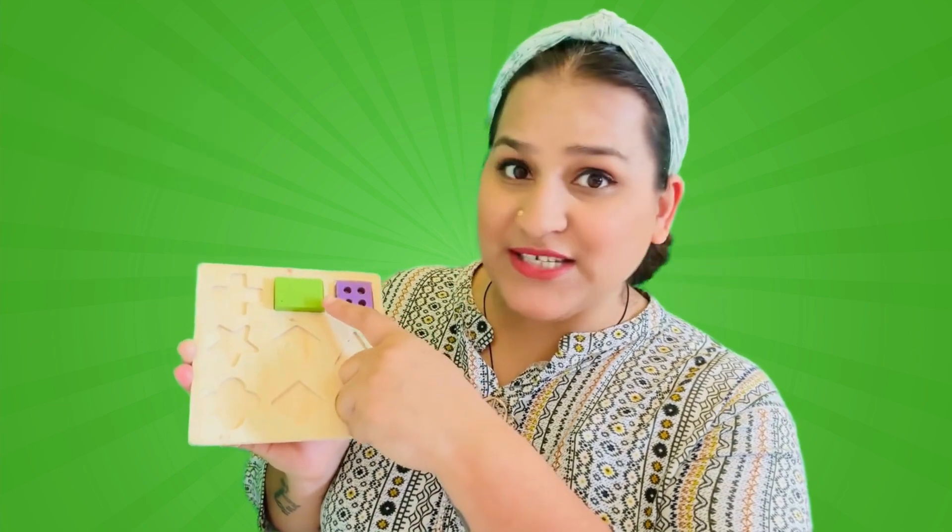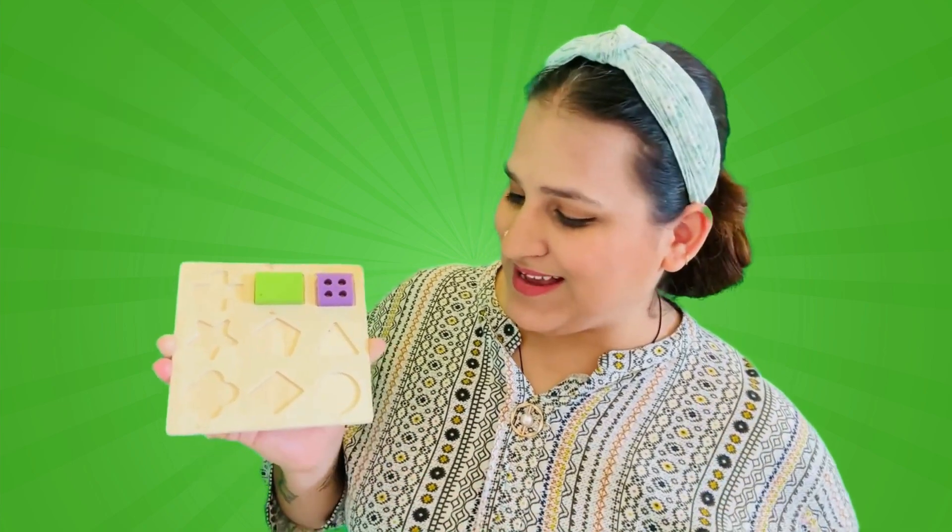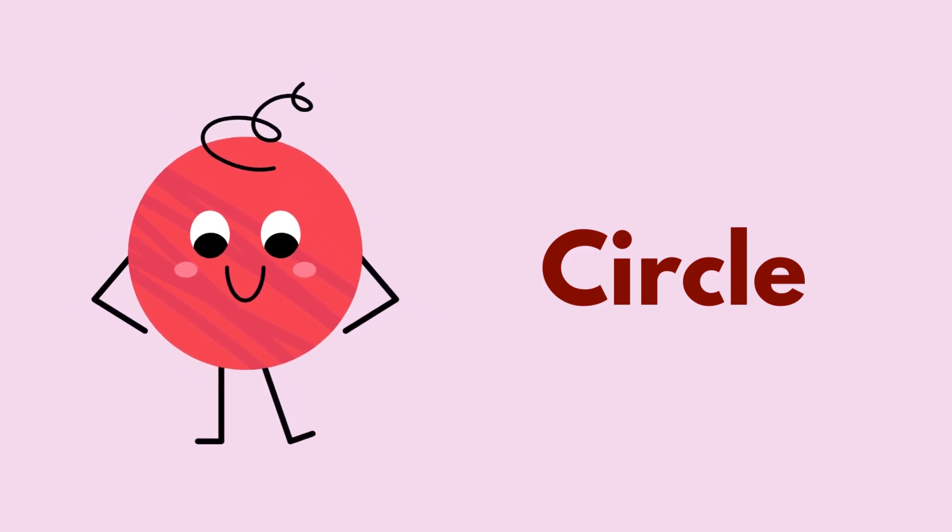No! Square is here! Is it a rectangle? No! Rectangle is here! Now what do you think it could be? It's like a ball! Round and round it goes! It's a circle!